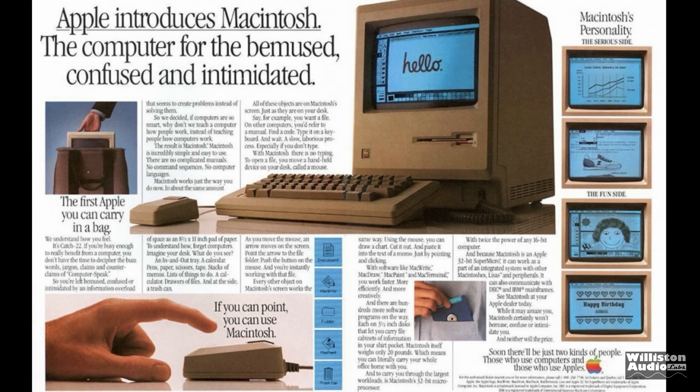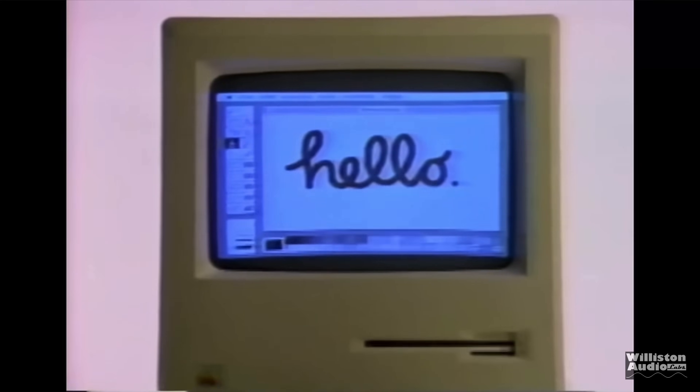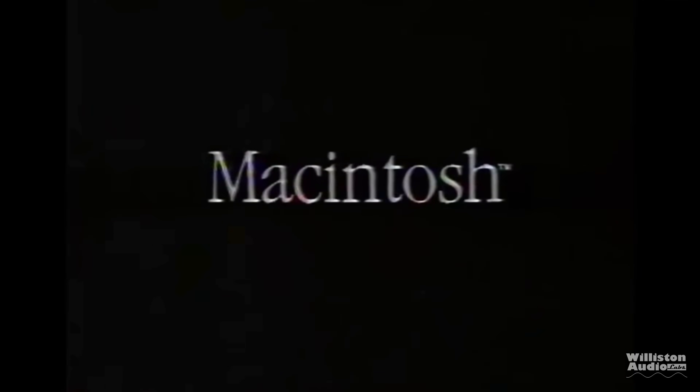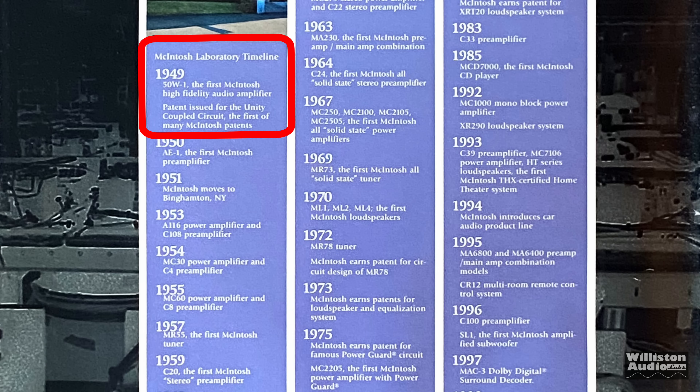When some people hear the name Macintosh, they think Apple Computer, 1984, Steve Jobs. But did you realize they had to pay Macintosh Laboratory of Binghamton, New York for the usage of the name Macintosh, because they are the OGs. We're stepping way back to 1949 when Macintosh Laboratory introduced their first amplifier, a 50-watt monoblock.